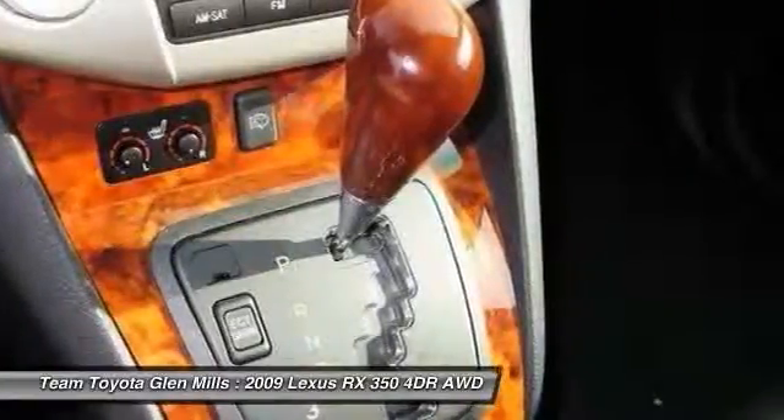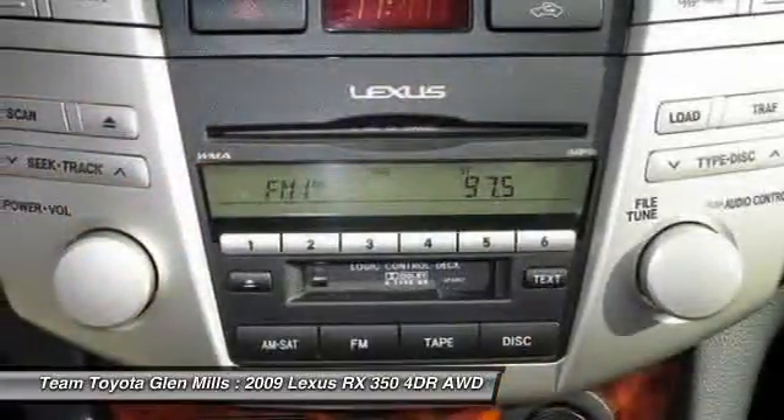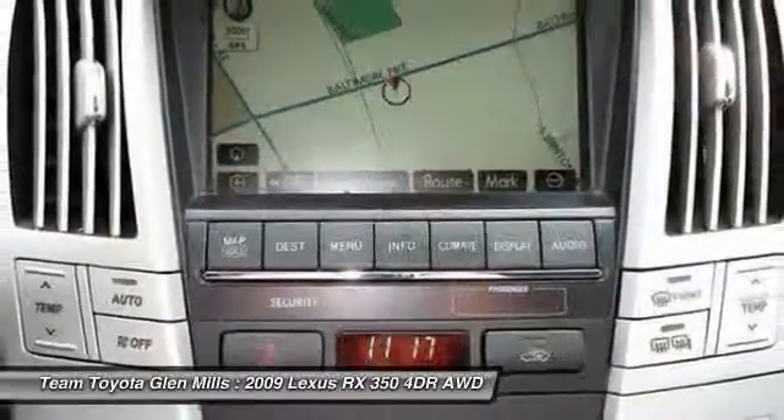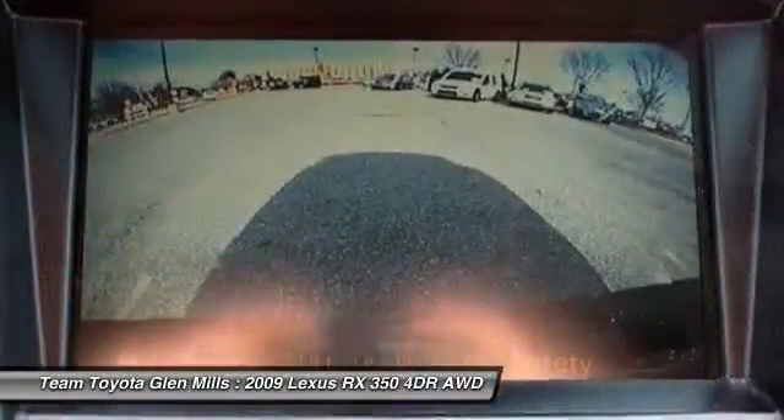Traction control, power liftgate, all-wheel drive, adjustable steering wheel, power steering.